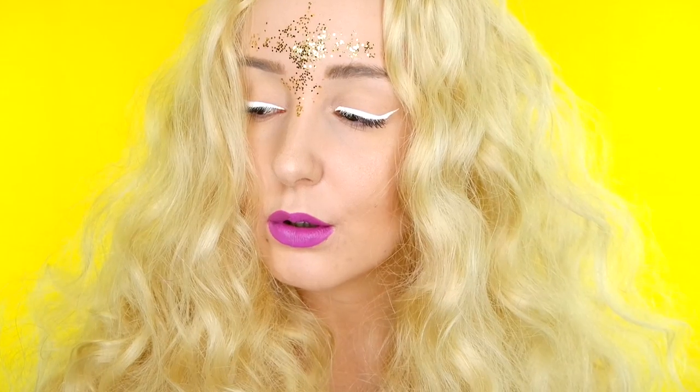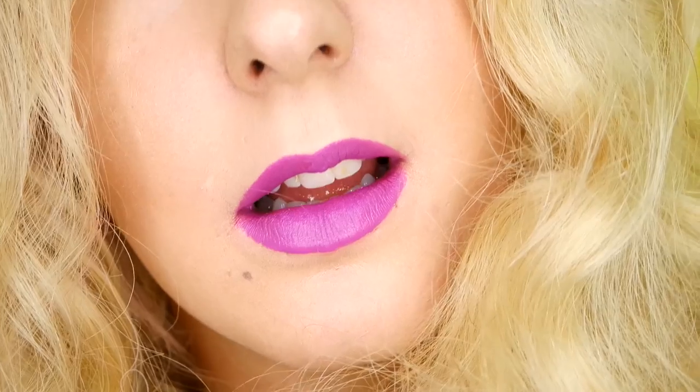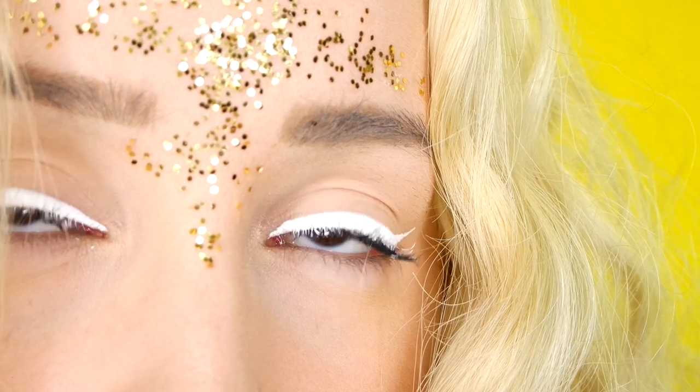Hey guys, welcome back to my channel. Today's video is a wild fox inspired look. I've been absolutely obsessed with this makeup look for a while. I will link the photo down below that I am taking the inspiration from, and yeah, let's get started.